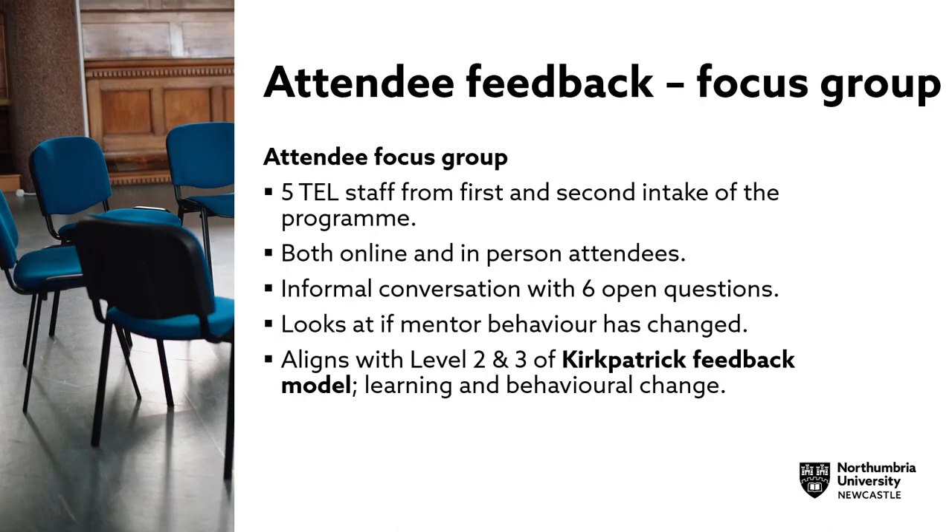A focus group was also used to gather attendee feedback. Five TEL staff from the first and second intake of the programme took part. Both online and in-person attendees participated. It was an informal conversation lasting about one hour with six open questions. The main remit of the focus group was looking at whether mentor behaviour had changed, aligning with levels 2 and 3 of the Kirkpatrick feedback model — learning and behavioural change.